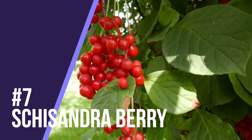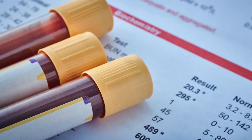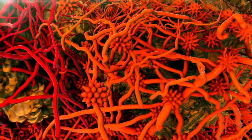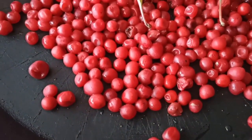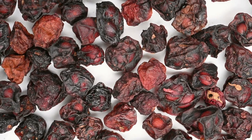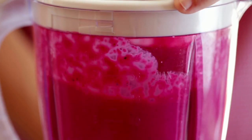Number seven is schisandra berry. It's a really awesome berry with a lot of antioxidant benefits. Studies confirm that schisandra berry lowers ALT and AST levels, which are enzymes notoriously associated with liver dysfunction. At the same time, these berries increase liver-protecting enzymes, which is a good sign for liver health. Schisandra berries can be eaten by themselves, bought in powdered form, added to smoothies, teas, and even your meals.